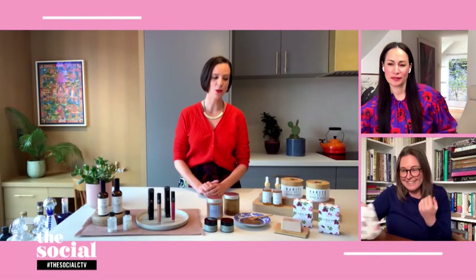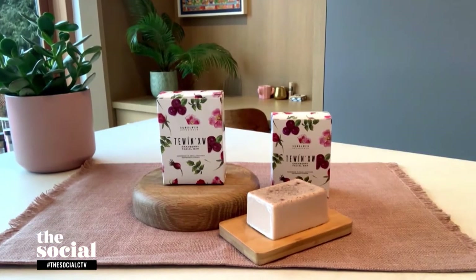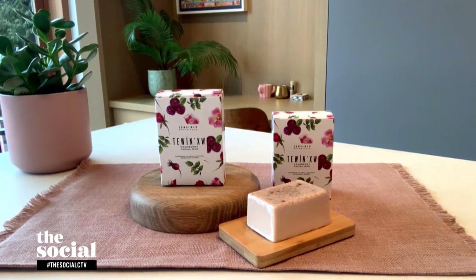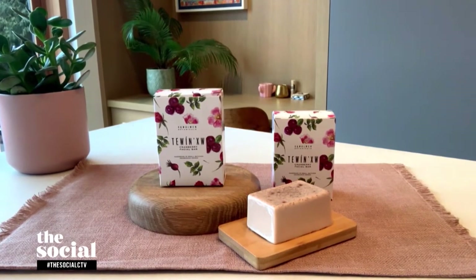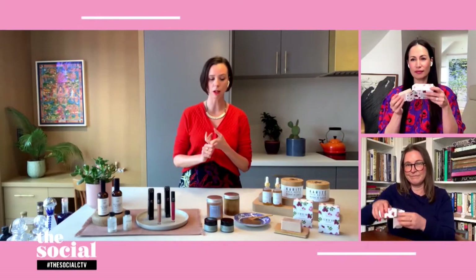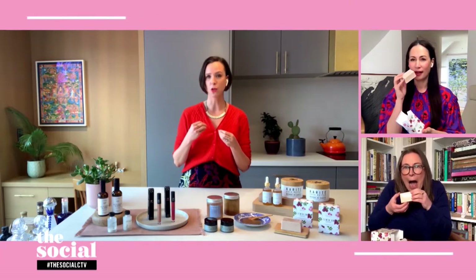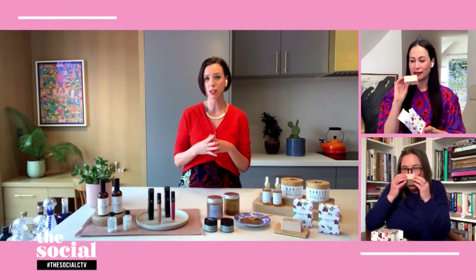We're really going back to basics with the next product — a bar of soap, specifically a facial bar of soap. So this is a brand out of Squamish, BC called Squalwin. The founder is actually an ethnobotanist, so she really knows about ingredients. We would kind of assume that a facial bar would be drying and would strip the skin, but this facial bar contains cranberry powder, French pink clay, and a couple of really hydrating oil ingredients. It smells delicious and it leaves the skin feeling really soft and nourished.